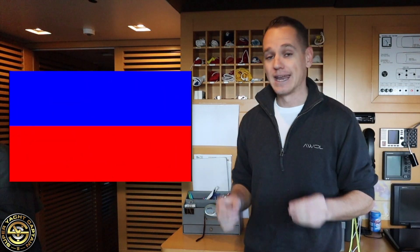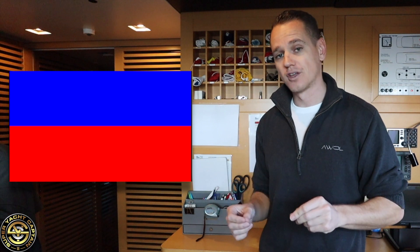After Delta we have code flag Echo. Now what Echo means is that the vessel is altering its course to starboard. Then we have code flag Foxtrot. The meaning of Foxtrot is 'I am disabled, please communicate with me.'